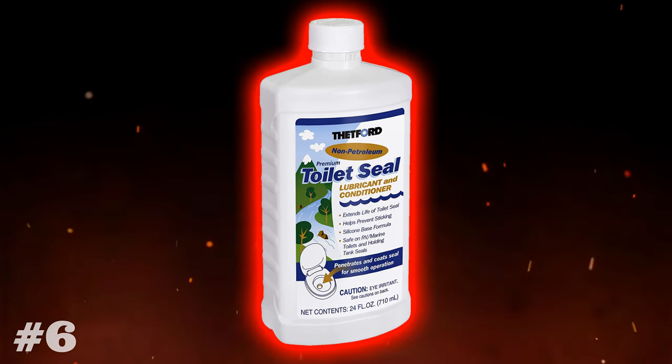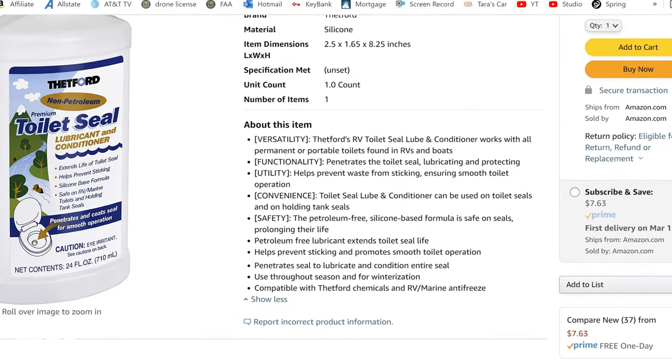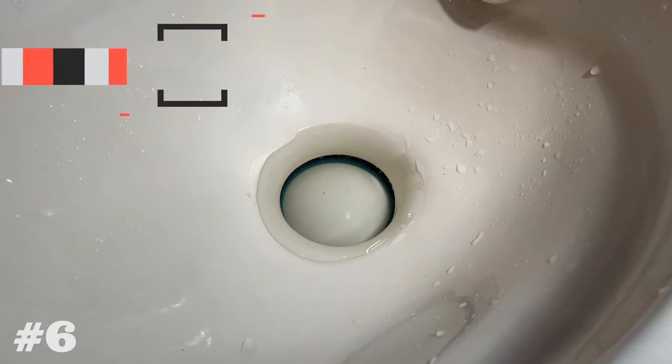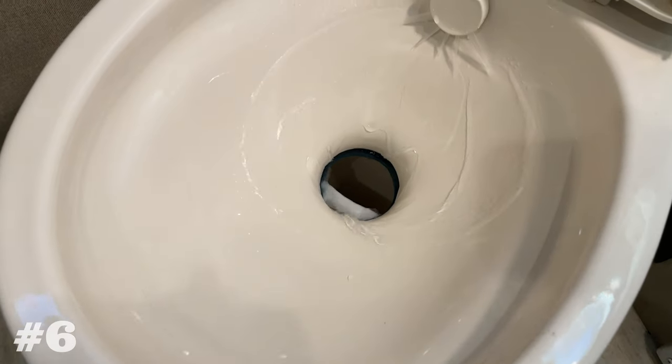I was extremely surprised to see Thetford's Toilet Seal Lube show up on the list. This product coats and seals your ball valve in your toilet and is also known to protect holding tank seals as well. Do not underestimate the power of the ball valve — two inches of water over your ball valve creates a vapor barrier that separates odors from your black tank and your living space. It's a seal you probably don't think about much, but I guarantee you would if it failed. Being that it's on this top 10 list, I'm guessing you guys are not willing to find out what happens when it fails either.